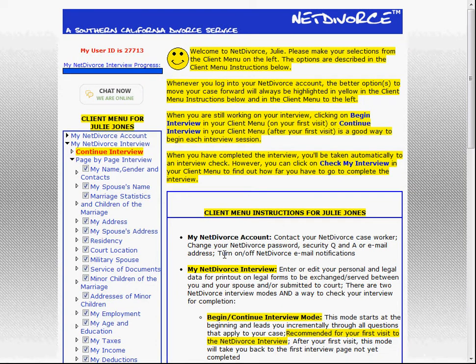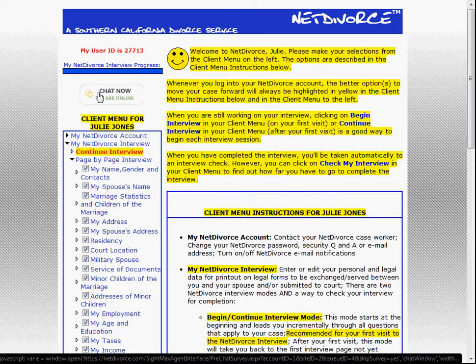Probably the next best client support system is live chat. You will see one of these live chat buttons on every single interview and printout page. This method, just like email, will provide you with a written response to your question, and it's faster than email.